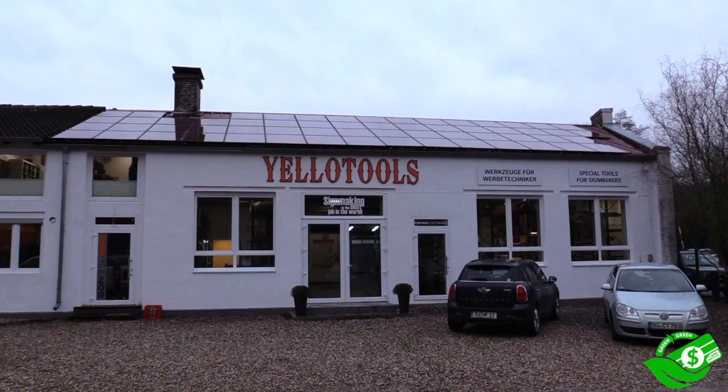The Wrap Institute's Green Equals Green program is not just to help wrap shops and installers make their setups better for the environment while increasing profits, but for manufacturers as well. In this video you will get an overview of Yellow Tools in Windeck, Germany, and how they have set up their manufacturing process in an ideal Green Equals Green manner.